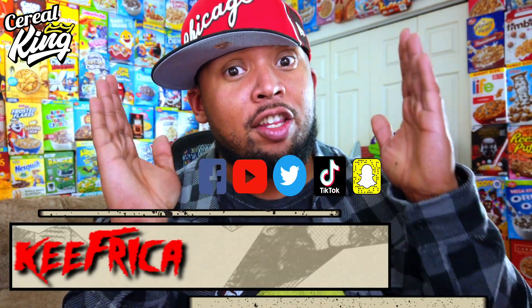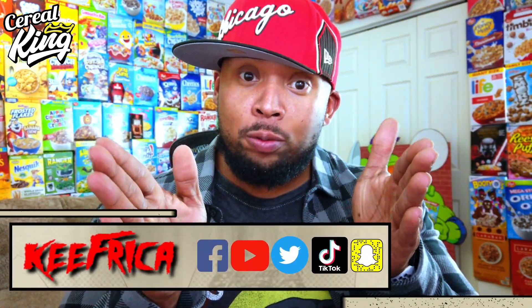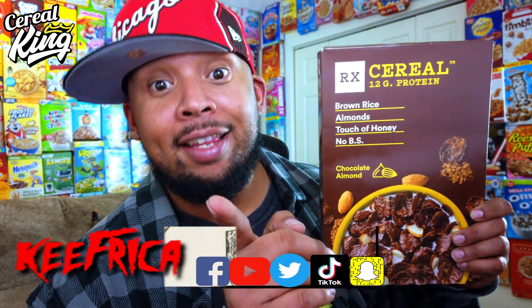What's up folks, back at you with another cereal review video. I have RX Bar cereal in the house.